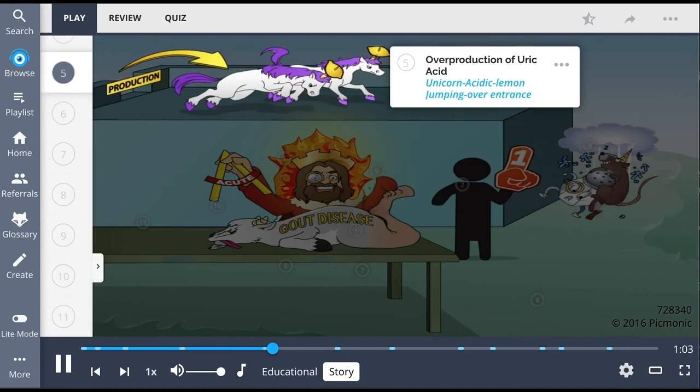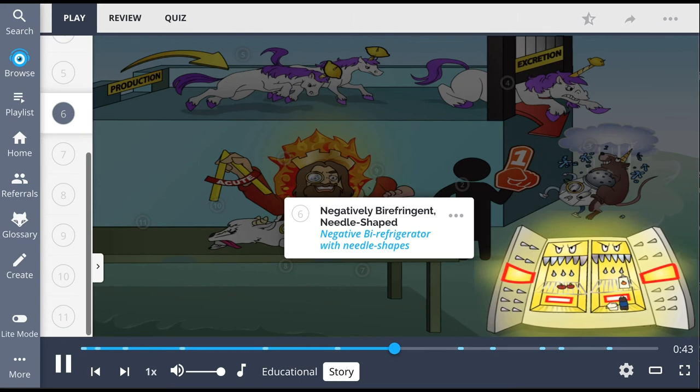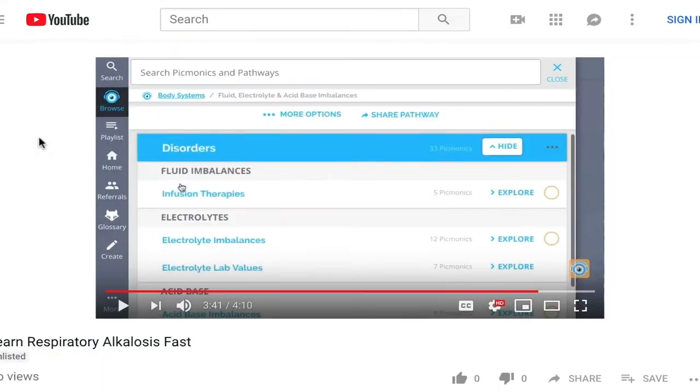The king trained his unicorn with an acidic lemon to chase down the little beast. And when one unicorn wasn't enough, he kicked them into over-production, and soon there were unicorns all over the kingdom. But the unicorn rat was clever — he would always drop the excretion gate just before he was caught, trapping the unicorns with acidic lemons. Though the day finally came when a trap was laid, and as the rat jumped away, he failed to notice a negative bi-refrigerator full of needles beneath.